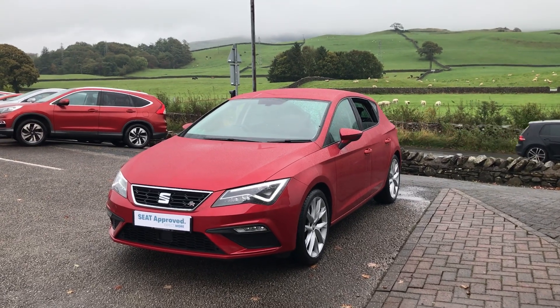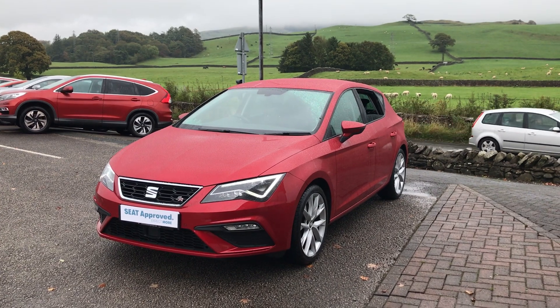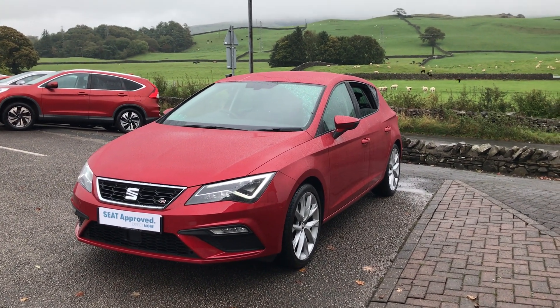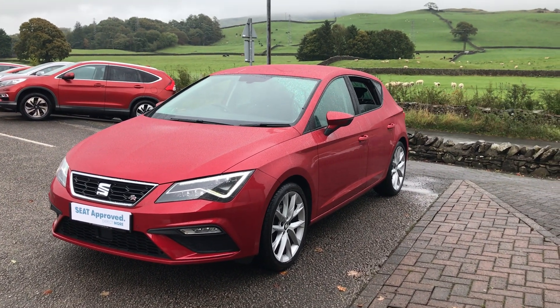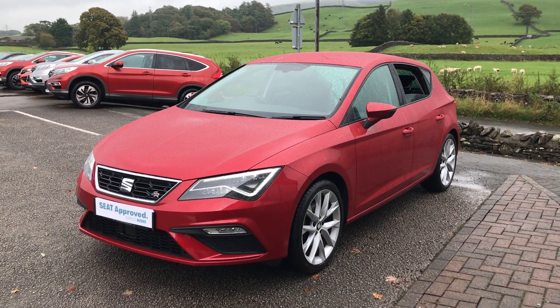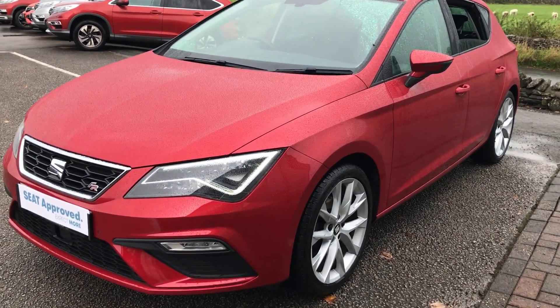Hi guys, welcome back to Kendall Seat. My name's Louis, hope everybody's well. Today I'm just going to give you a little walk-around video of this lovely Desire Red Seat Leon FR. This has just been dropped off with us — it's a 2019 plate, it's a 1.5 TSI EVO manual version, and it's just had the one owner from new.